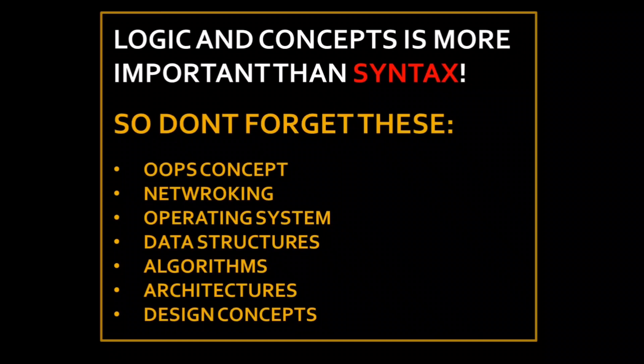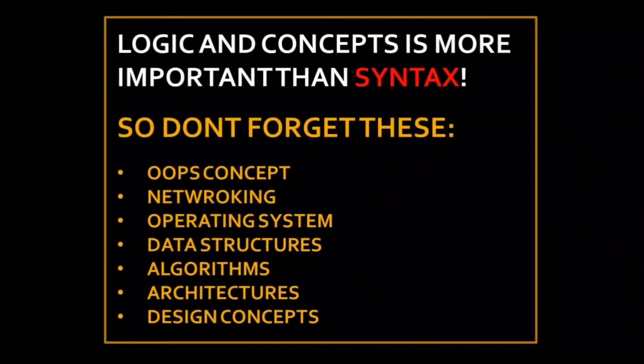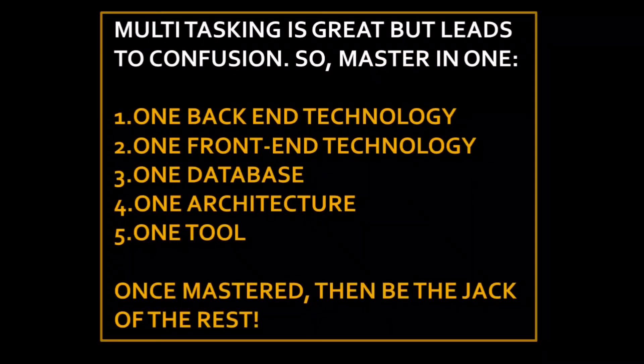Many technical and programming questions are asked around those areas. Learn new architectural concepts — it could be MVC, MVP, client-server architecture, or design concepts. Always keep your code simple and maintainable, applying principles like abstraction, separation of data, modularity, data hiding, functional independence, and refactoring.